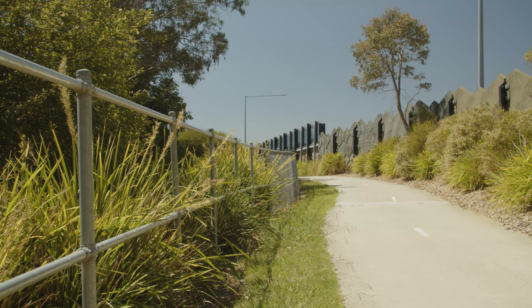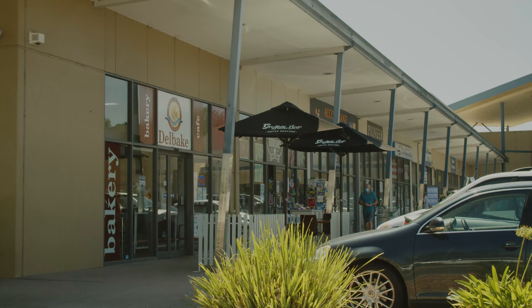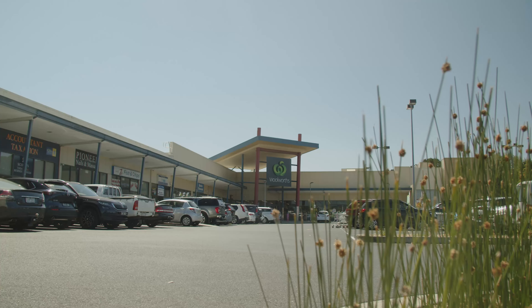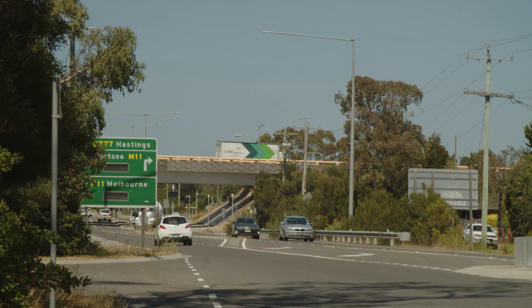Baxter may just be one of the Mornington Peninsula's best-kept secrets, showcasing all the benefits of metropolitan living blended with the perfect amount of country charm. You'll be walking distance to the train station, Baxter Park and Primary School, Woolworths and an array of shops, all within immediate access of Peninsula Link.